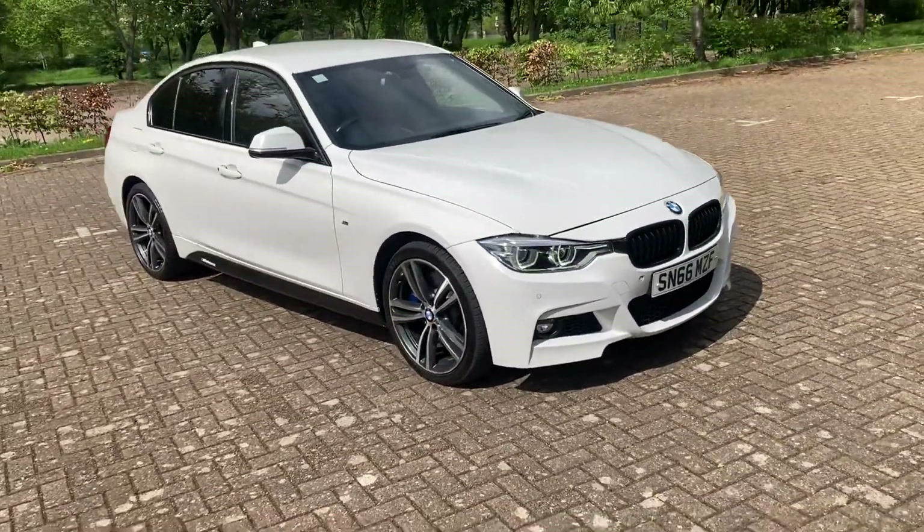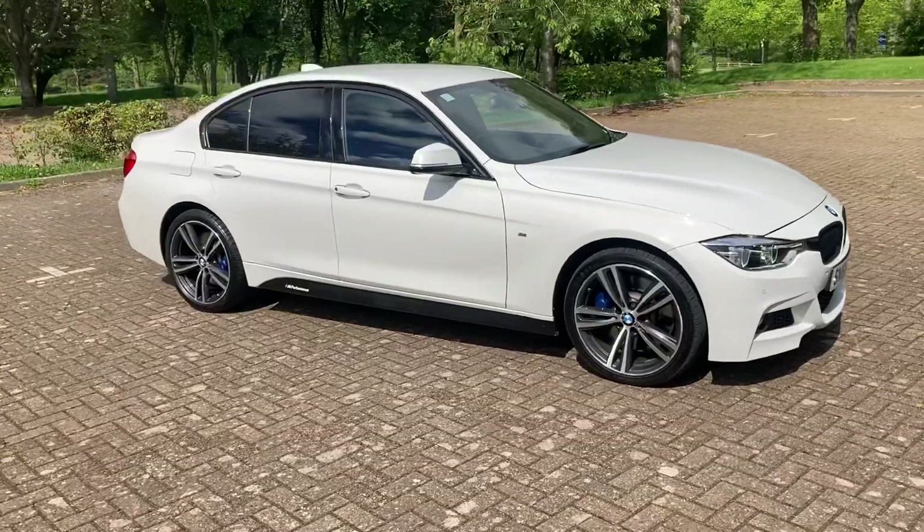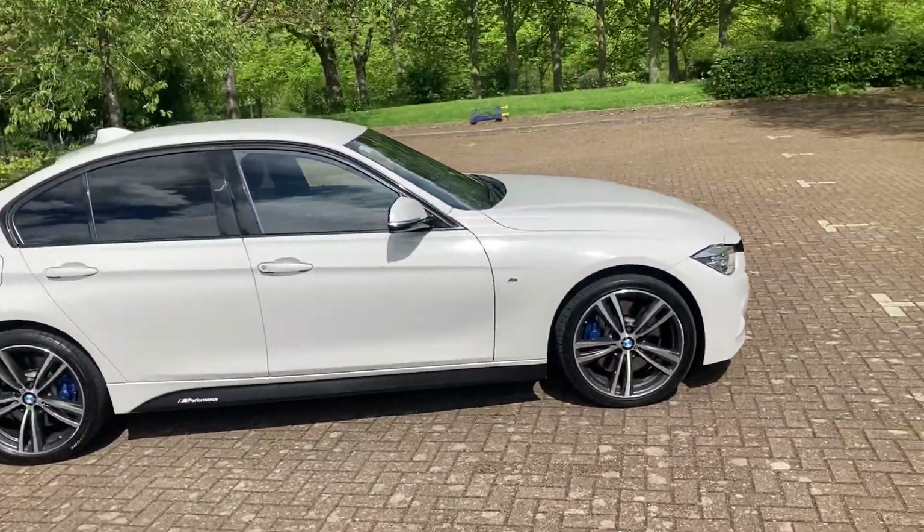66 plate BMW 335 diesel. It's the X Drive, so four wheel drive.